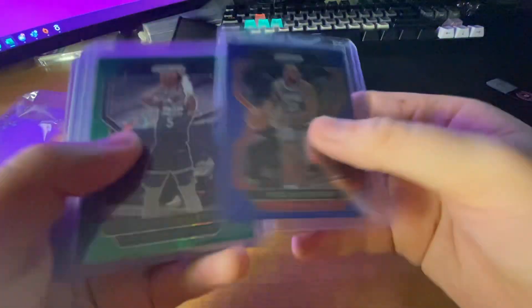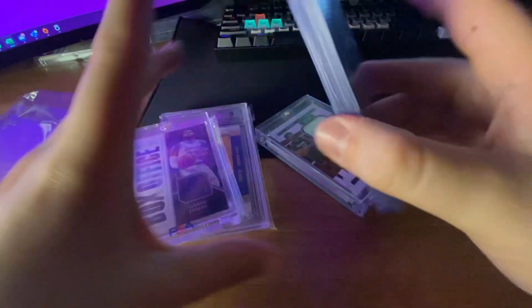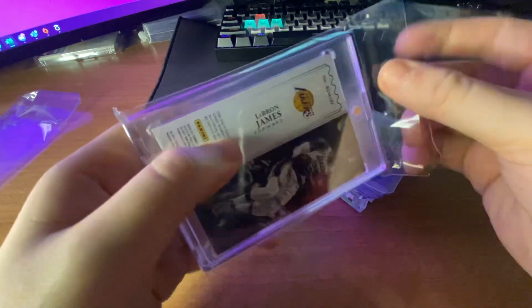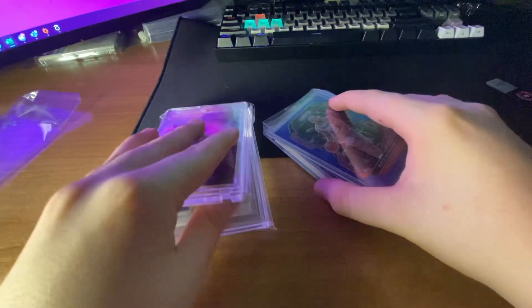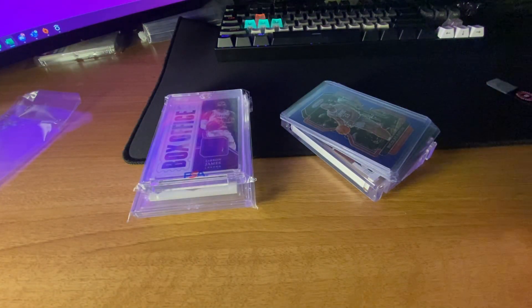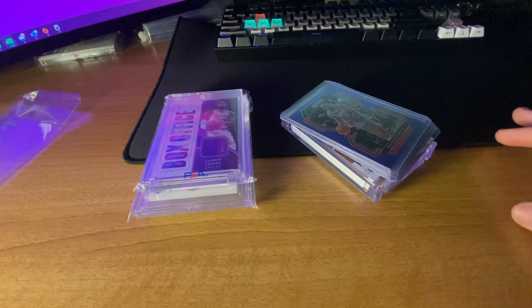Actually, I paid $40 for these — so this must have been like $10 or $15. But I have a huge box incoming. It's from DA Card World — just picked up some cheap boxes: Bowman U, Basketball Hobby, and a 2021 Prism Retail Box. I think I might do separate videos on those. But that's gonna do it for now. Thanks for watching and I'll see you later.